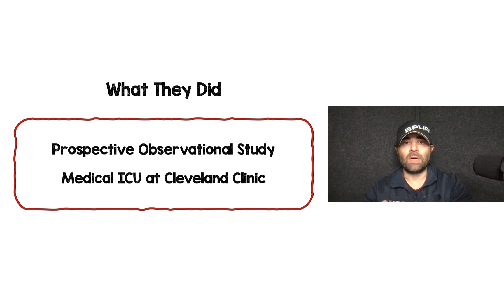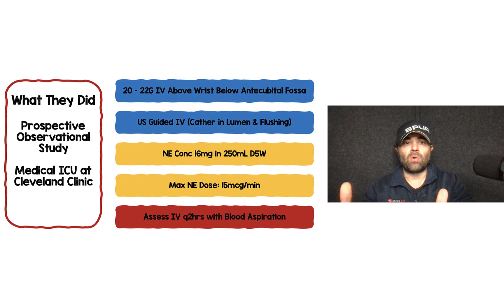What they did was a Prospective Observational Study in a single medical ICU at the Cleveland Clinic. They set up this protocol for all patients coming to this ICU that were going to get norepinephrine run through a peripheral IV. That protocol included a 20 to 22 gauge IV above the wrist but below the antecubital fossa, ultrasound-guided peripheral IV placement, both making sure that the catheter was in the lumen after placement and flushing with saline to confirm placement within the vessel.